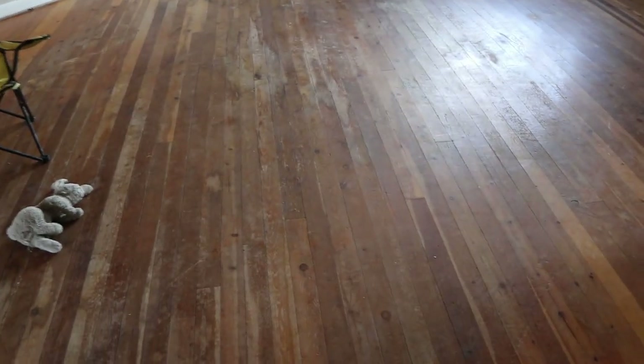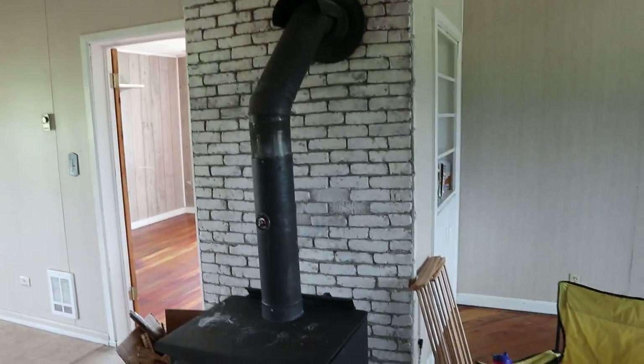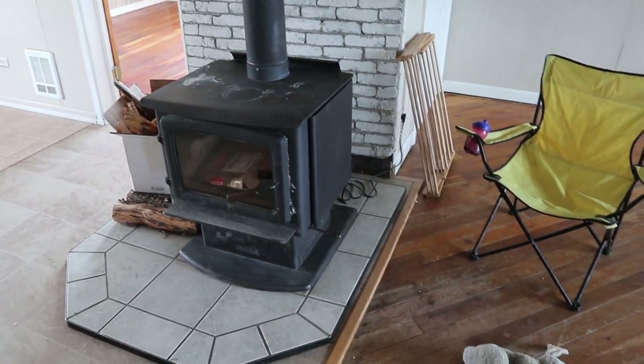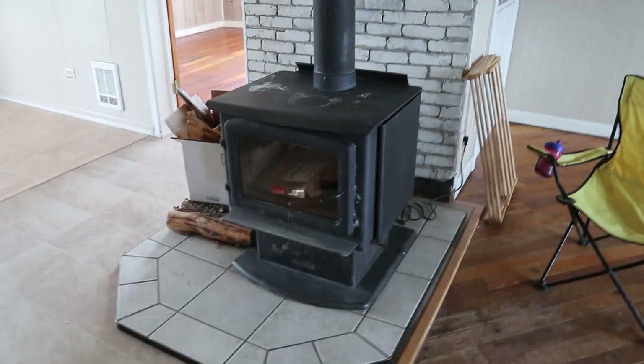And then you come around the corner here and this is our living room. It has original hardwood floors, which I am just dying over — I'm so excited. I think it's so cute how the wood is angled to the side like that. We have a wood stove here, which is the other thing I'm super pumped about. The wood stove and the hardwood floors are the things I'm most excited about in this house — well, besides the land.